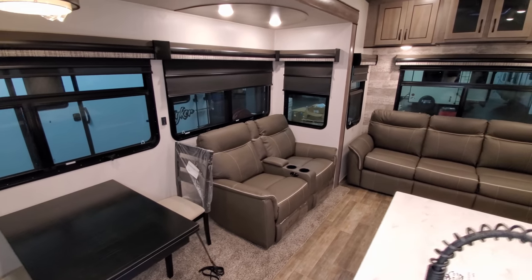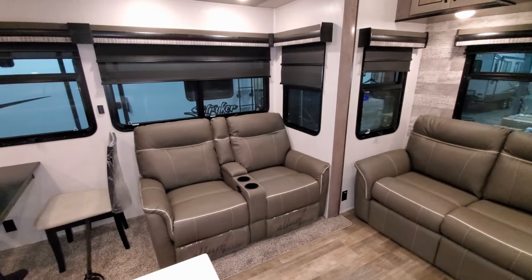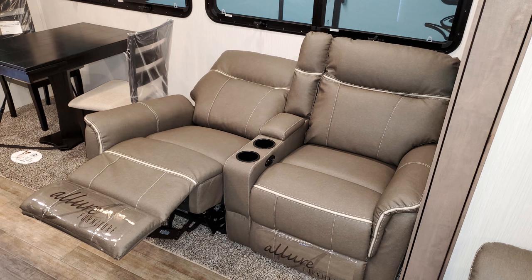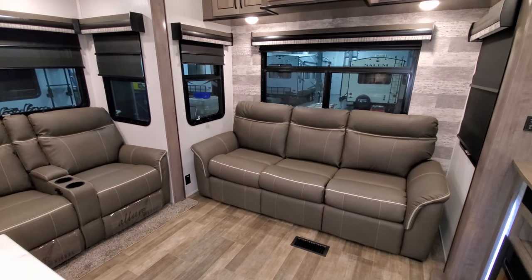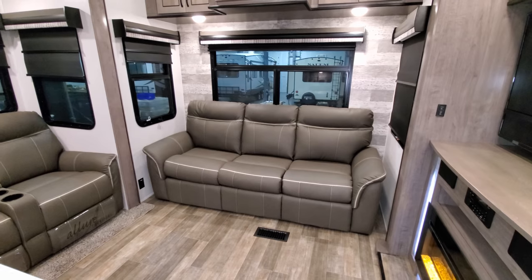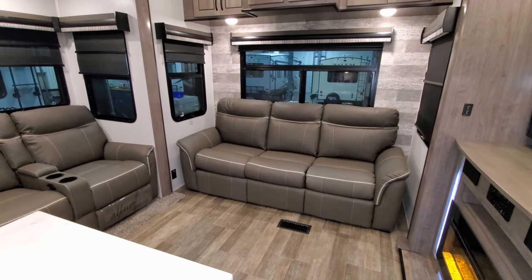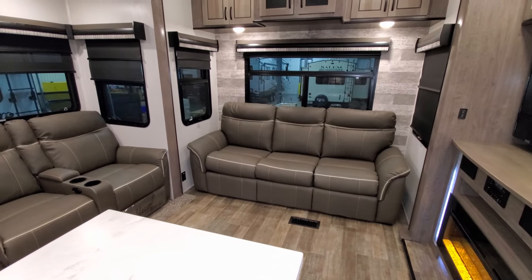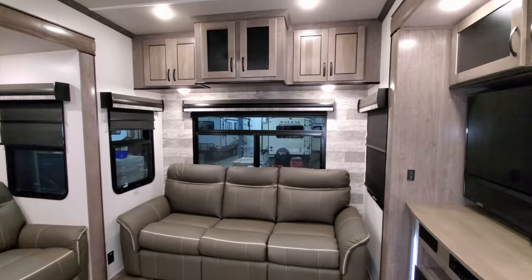The theater seat features the new Mink decor color introduced for the mid-year model change. It has a USB charger port and is power-operated, with cup holders and storage in the middle. There's an electric outlet between the two sofas. The sofa across the back is a hide-a-bed that folds out into a large bed, with room to walk around the island. Both the sofa and theater seat are completely freestanding, making them easy to replace in the future.